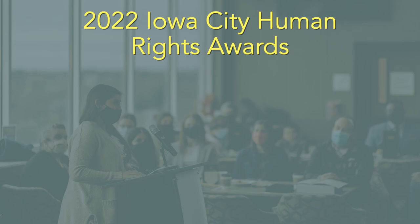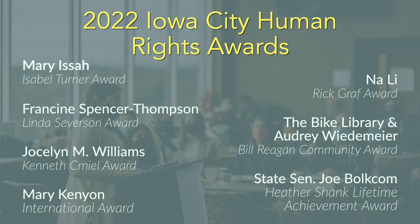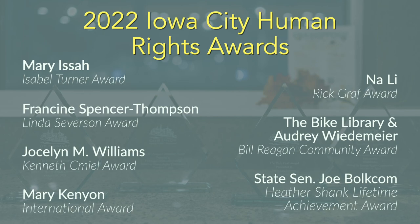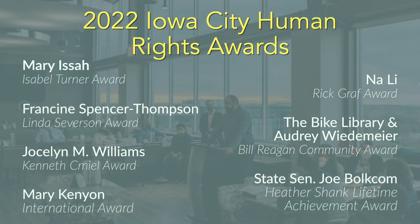The Iowa City Human Rights Commission has released the recipients of the 38th Annual Human Rights Awards. Each of these individuals has done something to promote fairness, inclusion, and justice within the Iowa City community. Like Mary Esau, who has spent more than 15 years as the Executive Director of the National Alliance on Mental Illness, Johnson County, and Na Li, who serves as President of the Iowa City Area Chinese Association, organizing numerous events to make Iowa City a more welcoming place for its Asian community.